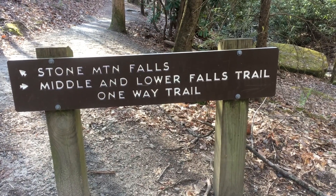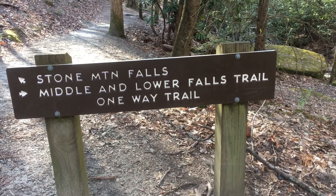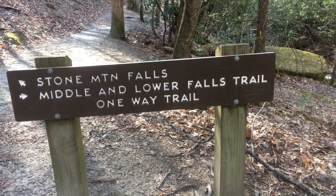We're gonna head down the Middle and Lower Falls Trail. You can see it's a one-way trail — it's about one mile to the Lower Falls, so a two-mile hike out and back.